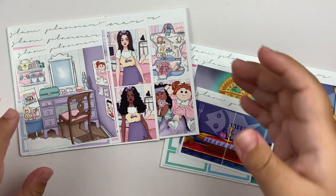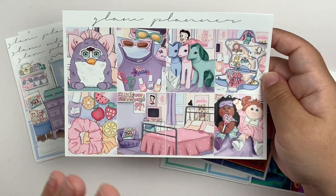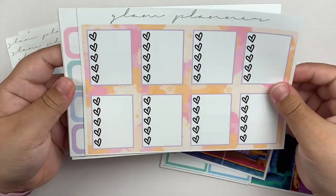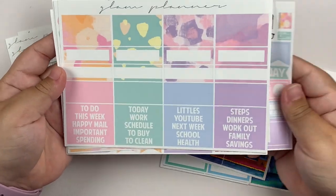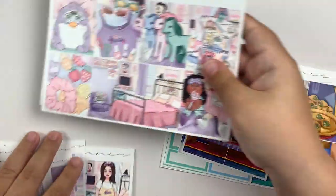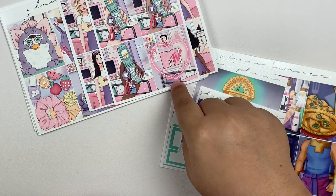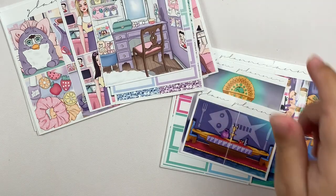Next up, I have two kits from Glam Planner. The first is the January 2022 mystery — I think this was the last mystery she released in this format. I didn't get it and regretted it. But she released the leftovers in shop and I had to pick it up. It's giving me 80s/90s vibes and I love the colors — a good anytime kit to have on hand. The kit came with all the extras — all the fashion girls, extra boxes including the MTV heart one which is so cute, glitter headers, labels, and the double box.